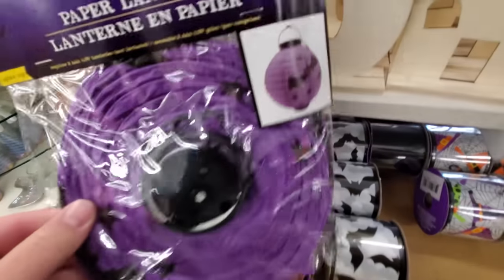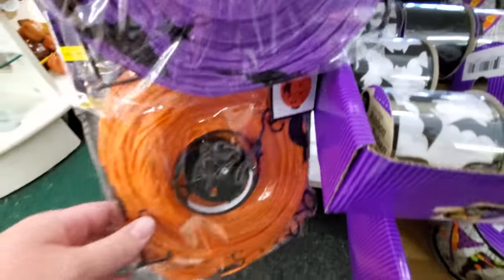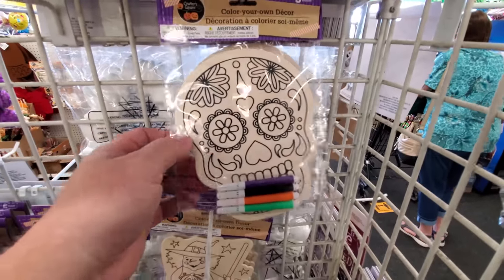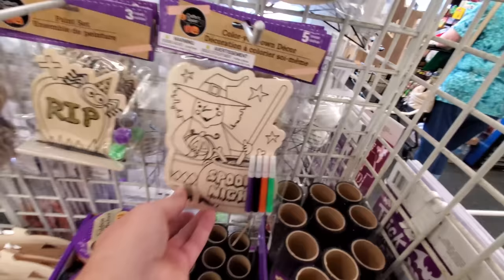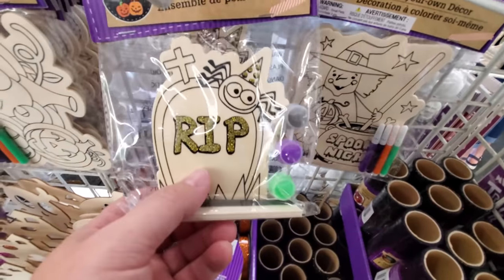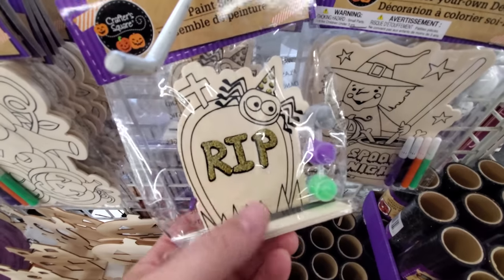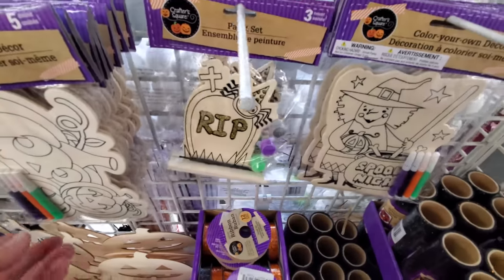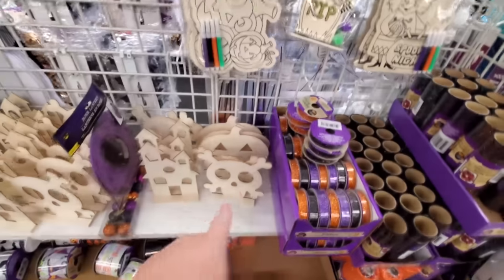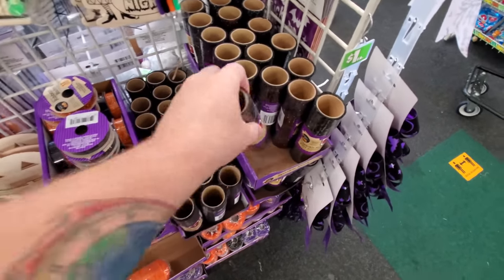More paper lanterns — purple with bats, and a pumpkin one with pumpkins and a black cat. Color your own day of the dead skull. Here's a witch with a spooky cauldron, and a headstone with a spider — I love that. More pumpkin and bat decorations.